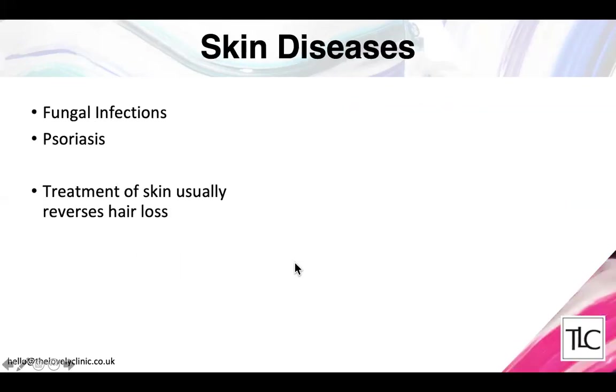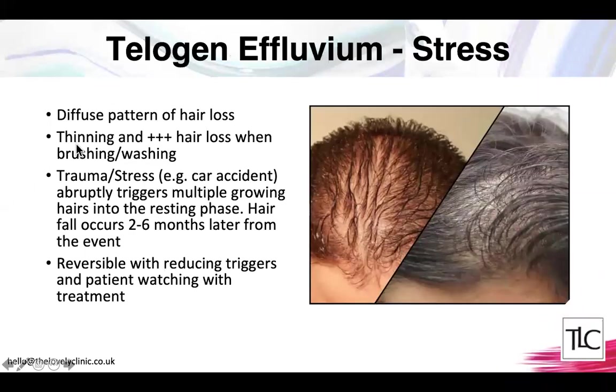Certain skin diseases are associated with hair loss, such as fungal infections and psoriasis. These have very typical presentations so they're easy to diagnose. The good news is that once these skin conditions are treated, the hair loss usually reverses and the hair grows back.